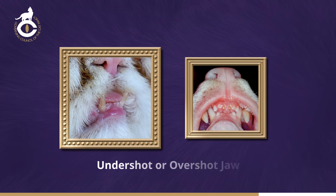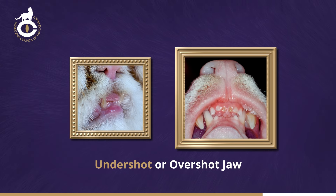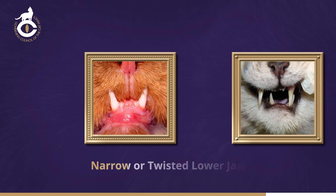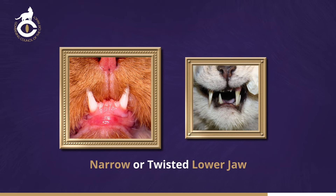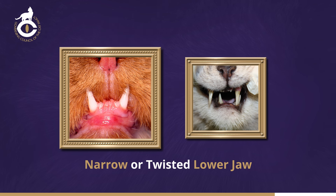When the lower jaw protrudes in advance of the upper one, it's commonly known as undershot. When the reverse occurs and the upper jaw protrudes, it's commonly known as overshot. Both are faults in any breed. In a narrow lower jaw, instead of the lower canine teeth fitting neatly between the upper ones, they are too close together, leaving a noticeable gap on either side. There's usually too little space for six incisors to lie in a straight line between the canines, and either they are misaligned or some may be missing.